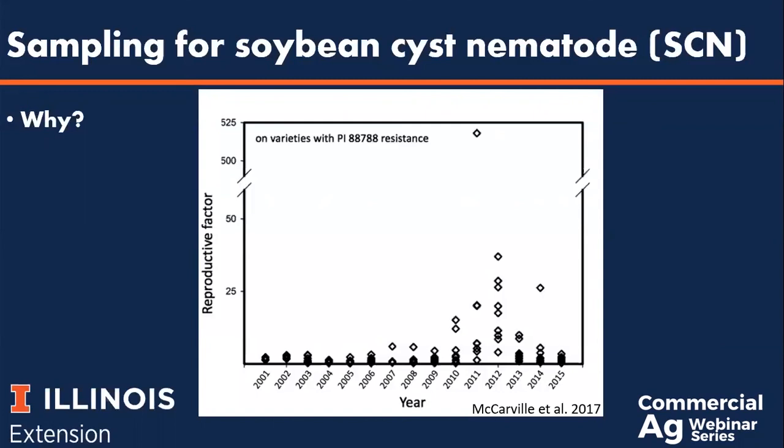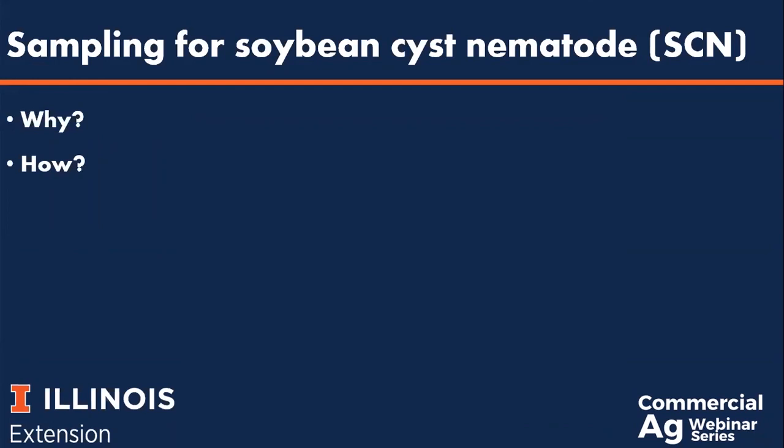Soybean cyst nematode is, in essence, a sleeping giant in our soybean production systems in the Midwest. Determining what kind of SCN pressure is present in your fields can help you make smart decisions for management going forward, and this starts with sampling for SCN.